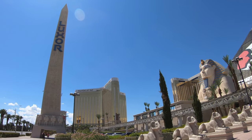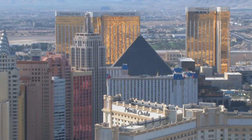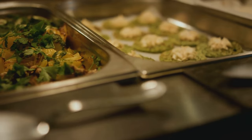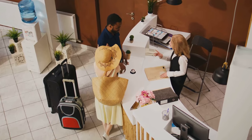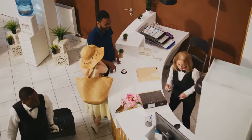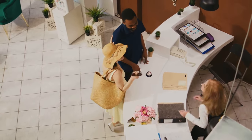Known for its iconic pyramid shape, Luxor Hotel and Casino is more than just a place to rest your head — it's a gateway to the glitz and glamour of Las Vegas, where every day is a celebration. The hotel's amenities are a testament to its commitment to providing a top-notch experience, from the tantalizing cuisine at its various restaurants to the thrilling games at its expansive casino. The hotel's exceptional service is another feather in its cap — the staff are dedicated to making your stay as comfortable and enjoyable as possible, going above and beyond to cater to your needs.